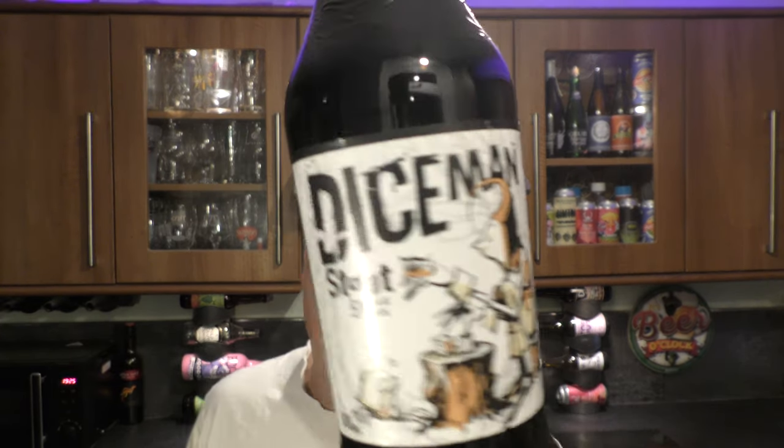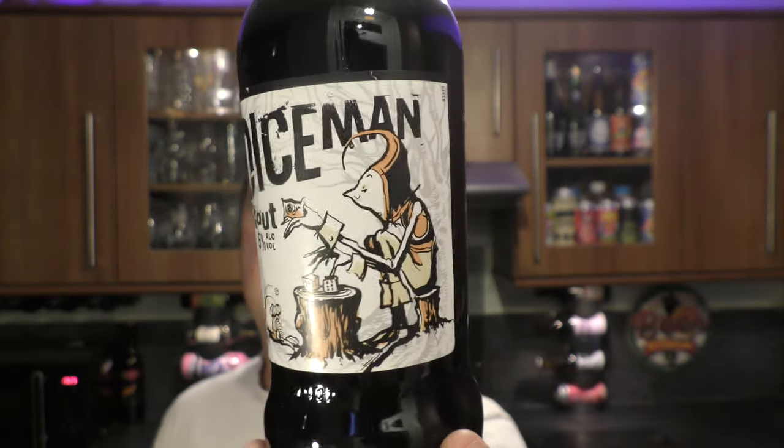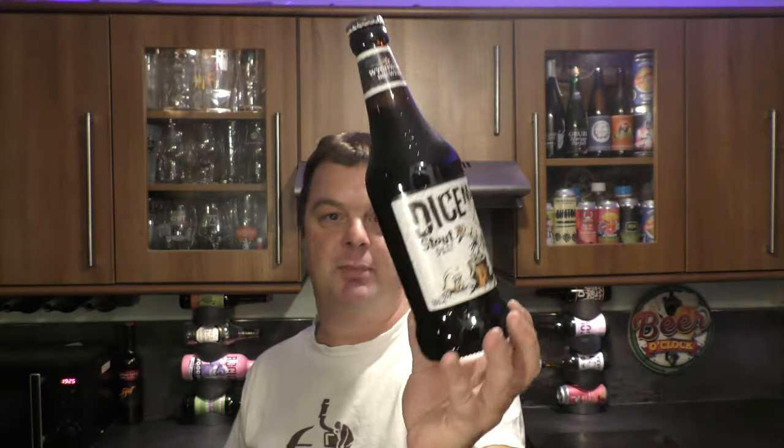It's beer o'clock on Radio Craft Beer. Today we've got a beer from Witchwood Brewery — it's a bottle of their Diceman Stout, coming in at 5% ABV in a 500 milliliter bottle.